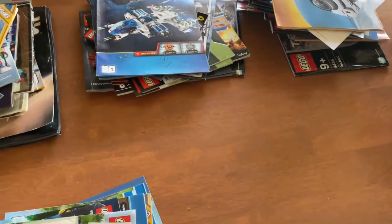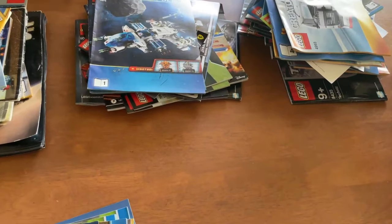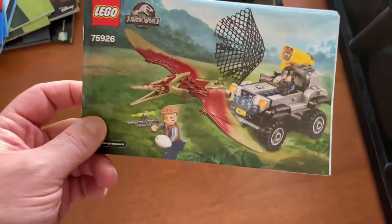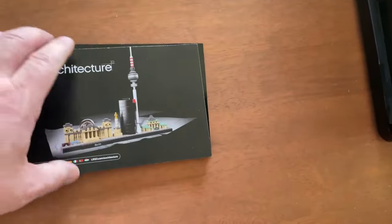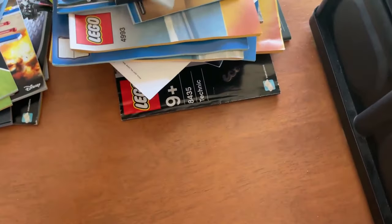More generic city and creator sets — just insane how many instructions there are. Jurassic Park/Jurassic World — if you find the dinosaurs, especially the earlier ones, they go for a decent amount of money. If you find Jurassic Park Lego sets on clearance, definitely pick them up because the dinosaurs sell well, especially around Christmas. This is a Lego Architecture set — it's Berlin and there's a Trevi Fountain there. Trevi Fountain goes for a little bit of money — those actual landmark buildings as opposed to just the Skylines are what you want.